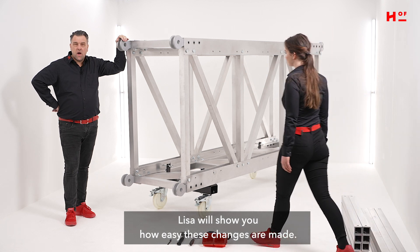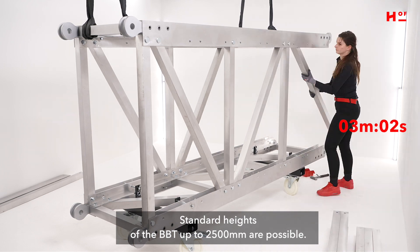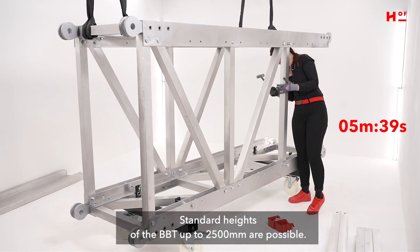Lisa will show you how easy these changes are made. Standard heights of the BBT up to 2500 millimeters are possible.